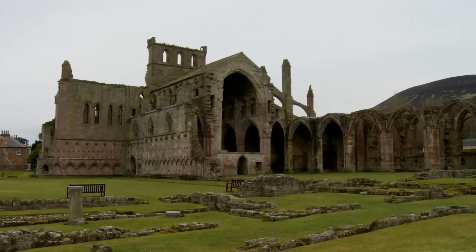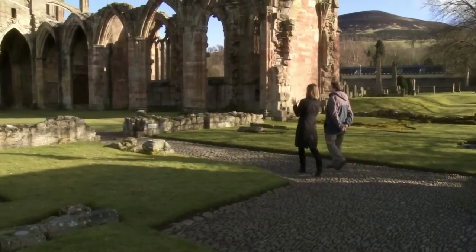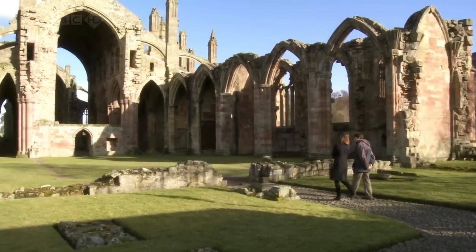Melrose Abbey is only 30 miles from Rosslyn, and Sir William would certainly have come here. Dr Richard Fawcett, the principal inspector of ancient monuments for Historic Scotland, has agreed to show me around. He runs one of the last active quarries in Scotland.